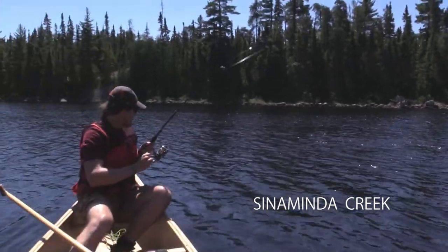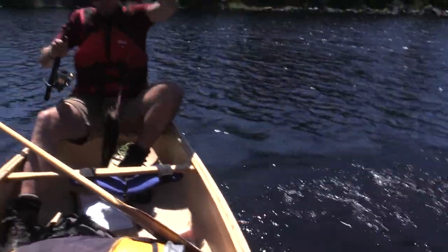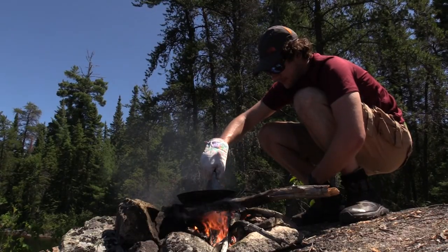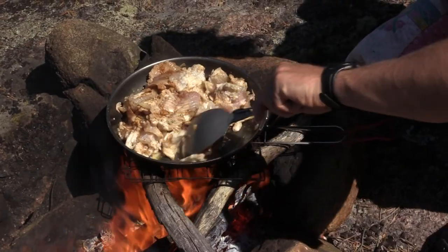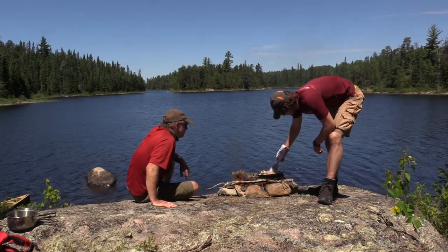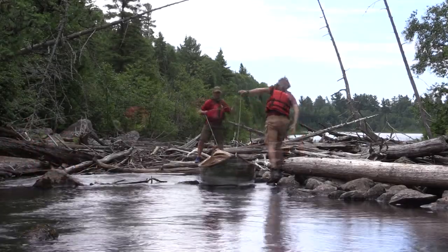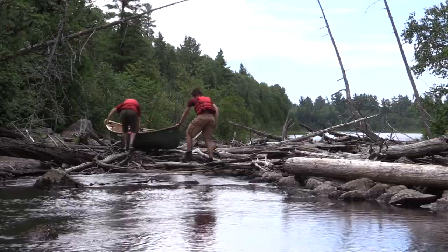Eventually we reach the much larger Cinnaminda Creek and its bounty of game fish, which for us means a hearty fish fry for lunch. There's full water here on Cinnaminda Creek on our way down to Cinnaminda Lake — no real portage, just a bit of a liftover over a log jam, and we're down the creek.